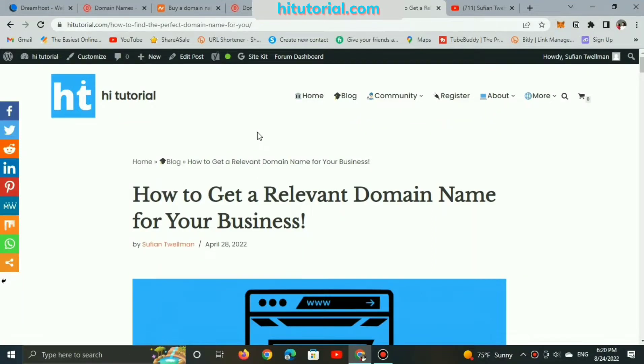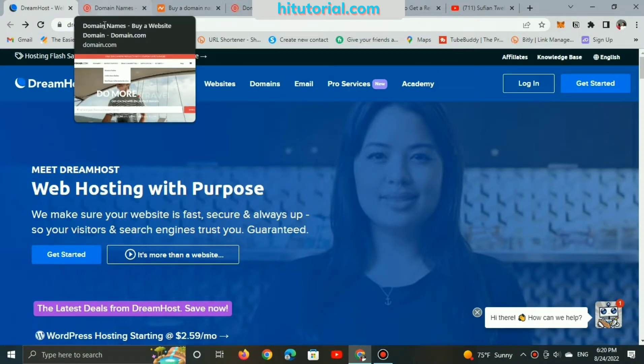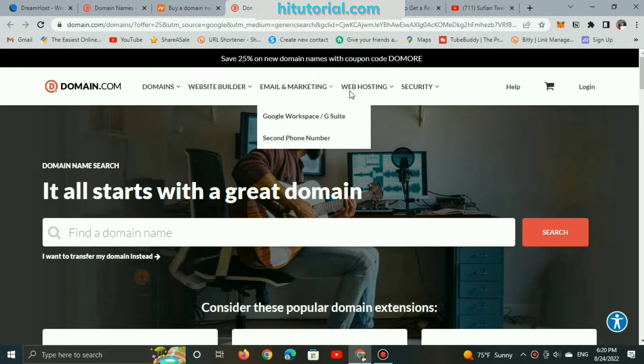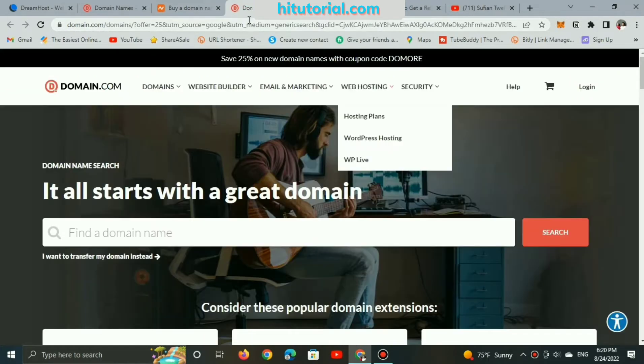Where to buy a relevant domain name — there are many platforms to register your domain names, including DreamHost, Domain.com, Namecheap, GoDaddy, PorkBun, and more other sites.